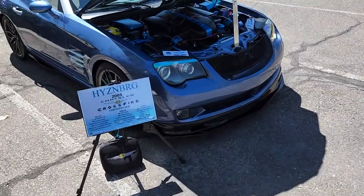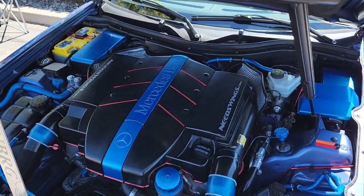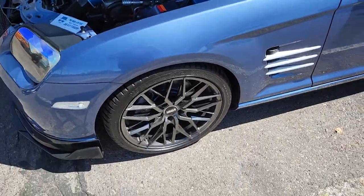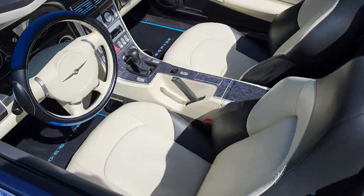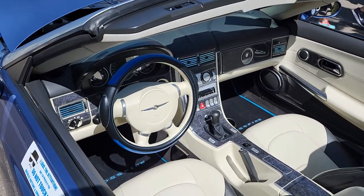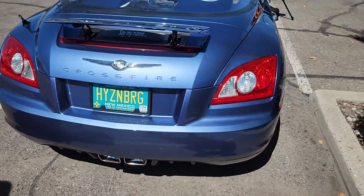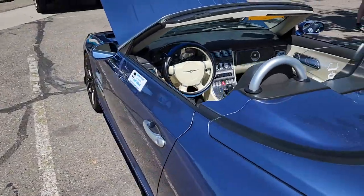Well this is something you don't see every day — a 2005 Crossfire, 'Heisenberg.' Some serious power underneath the hood. You guys know this car was based on the SLK, so any AMG bits are relatively universal. Interior is actually pretty nice — a little bit of blue on those vents to tie in with the outside of the car, aftermarket deck. Heisenberg — I wonder if that was a trim level. Definitely not your standard run-of-the-mill Crossfire, that's for sure.